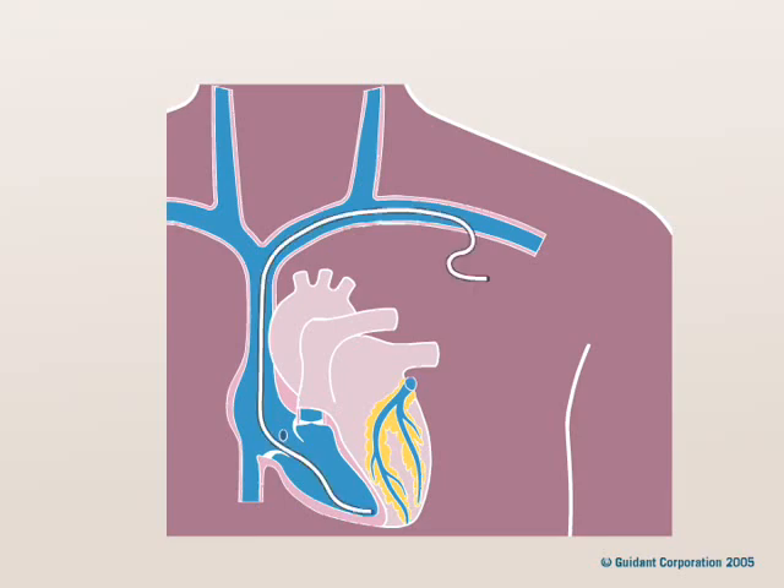A lead is placed in the right ventricle, and another lead is placed in the right atrium. The doctor connects the leads to the device and tests to make sure both work together to deliver treatment. Your doctor then places the small device just under the skin and closes the incision.